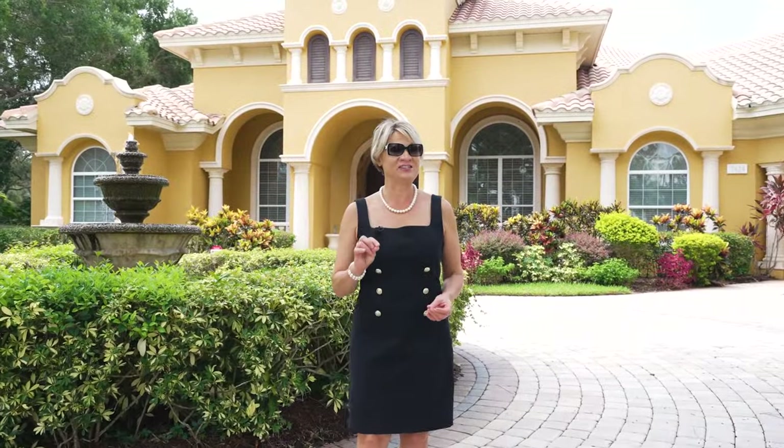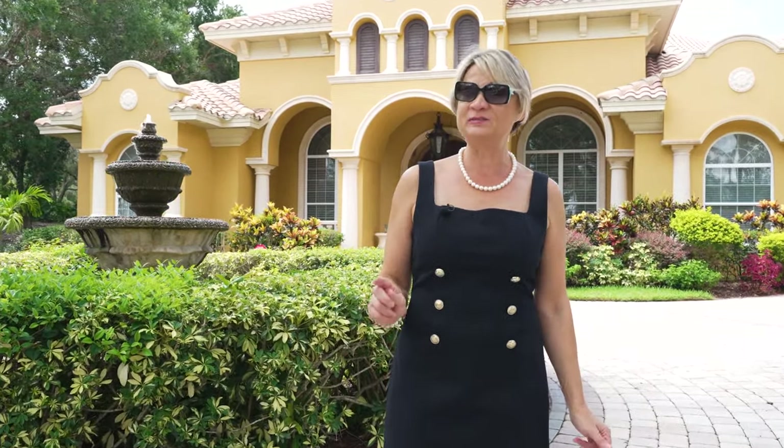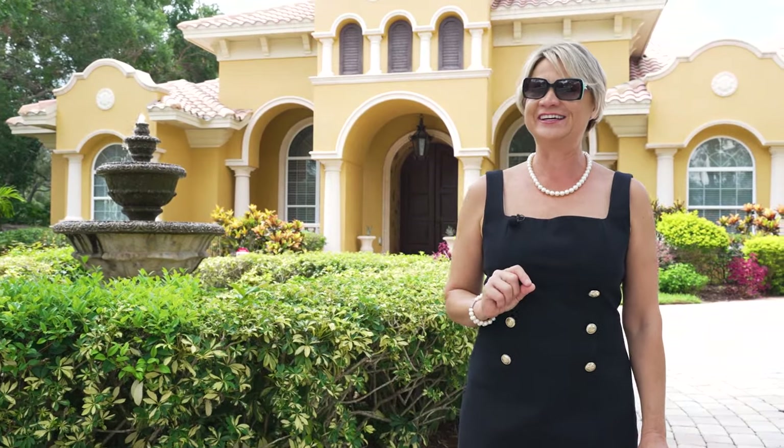Today, I would like to present you with a phenomenal opportunity to tour this magnificent home, which was built by Dan Major. He built this house for himself and his family, and today the property is for sale. Come with me to tour it!